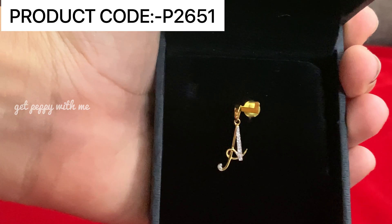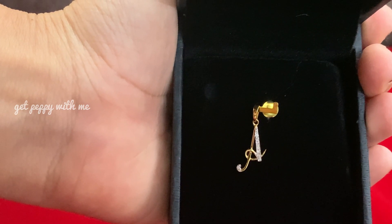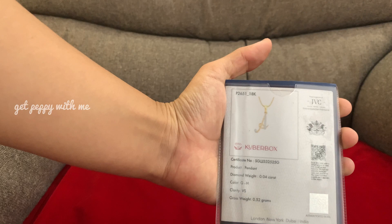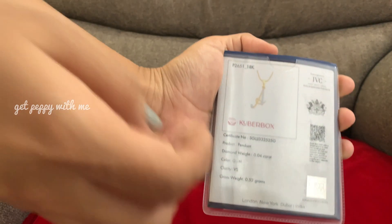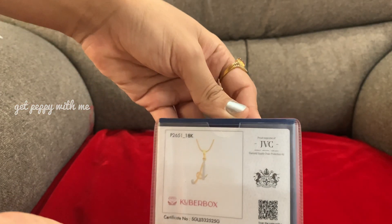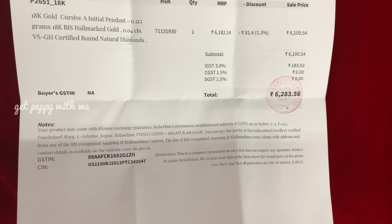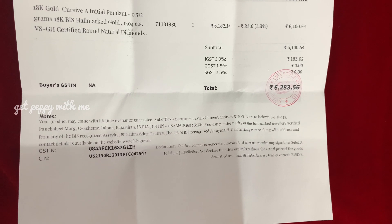I will also mention the product code in the link in the description box. The price of this is 6,283 rupees after all taxes, and as you know you can also use coupon code KIRAN10 to avail 10% discount on this amount. The original price is 7,456 rupees, but due to manufacturing it is a little less, coming to 6,284 rupees.